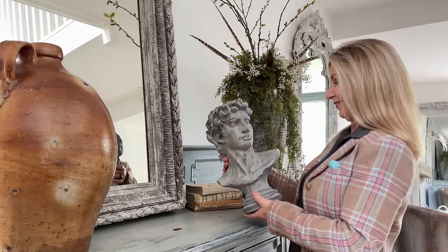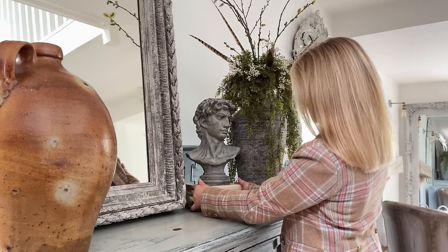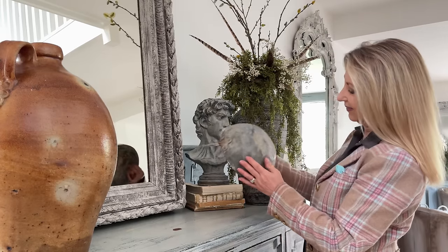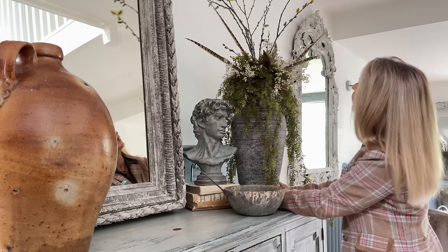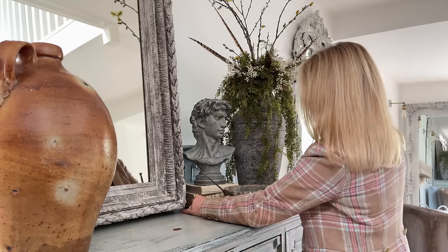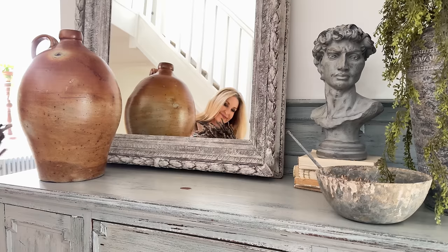The bust here was actually from HomeSense — I've found a couple of busts in there over the years but they are few and far between. Another freebie here: I actually found this on the property when we were doing the big storage shed and we were digging and it just popped up out of the ground. Somebody suggested it could be French because of the shape of the handle. Any ideas? Let me know.